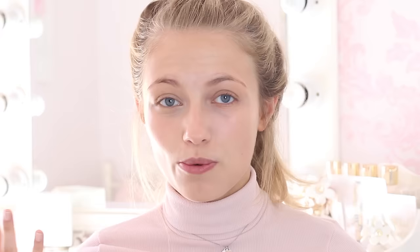Then I'm just going to take the Bourjois Blur the Lines Concealer. This is one of their new ones and I really like it because it's really creamy, really blendable, and it covers up really well. It has really good coverage and I'm just blending this out with the same brush I used for my foundation, which is the Zoeva 103 Defined Buffer brush — a really really nice brush.